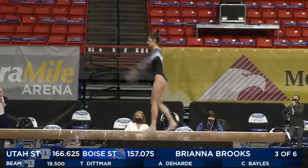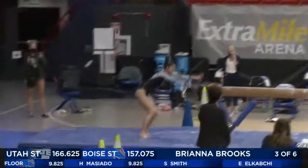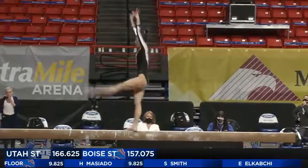Gearing up for her dismount. Ariel, full — very nicely done. Stuck the landing. She's happy about that one.